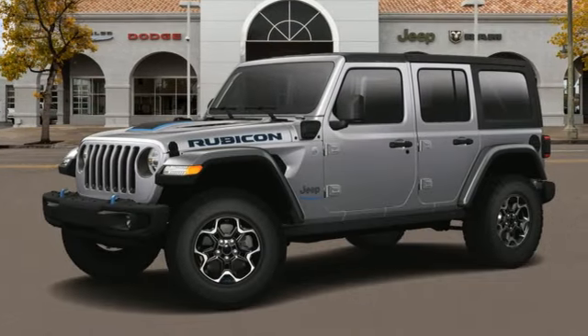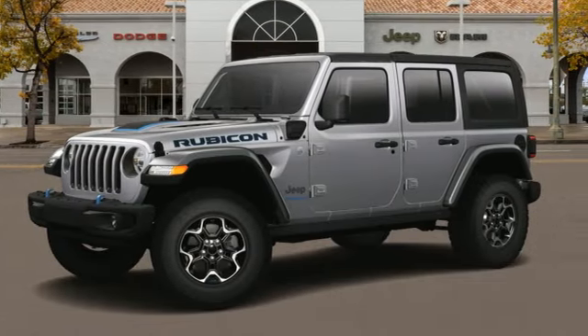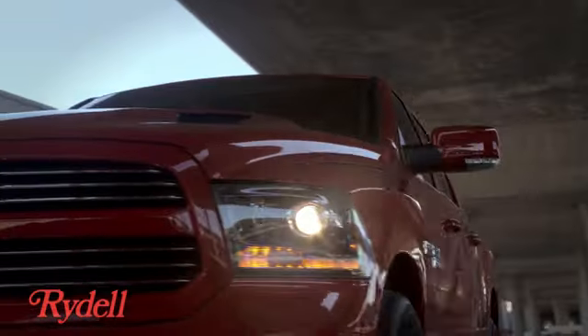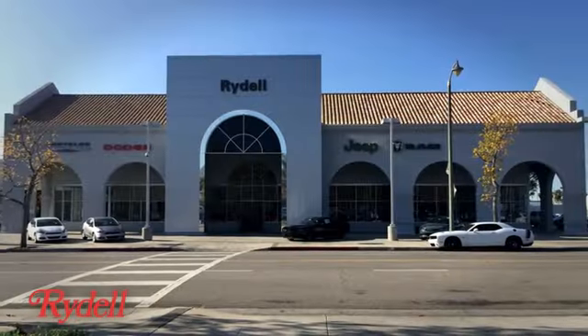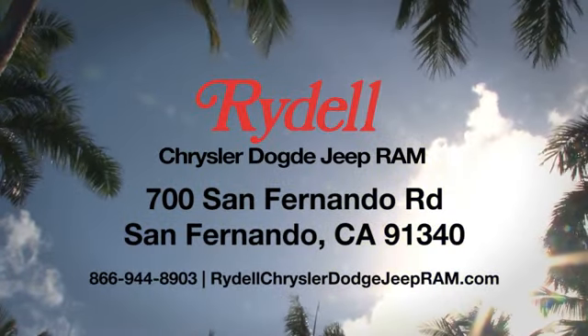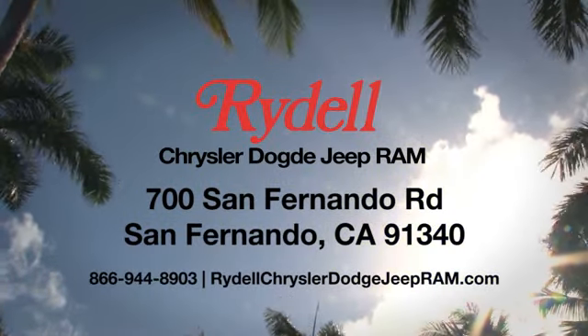Journey anywhere in a Jeep. Experience it for yourself today. Stop into Rydell Chrysler Dodge Jeep Ram. We're conveniently located near the 5 and 118 freeways at 700 San Fernando Road in sunny San Fernando, California.